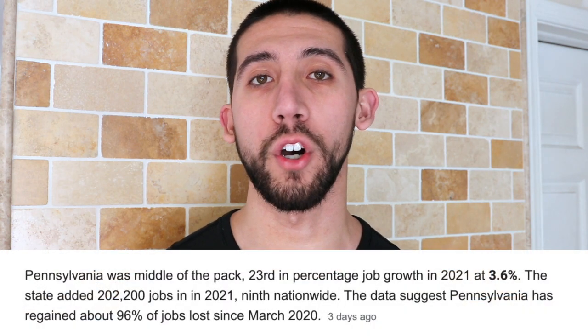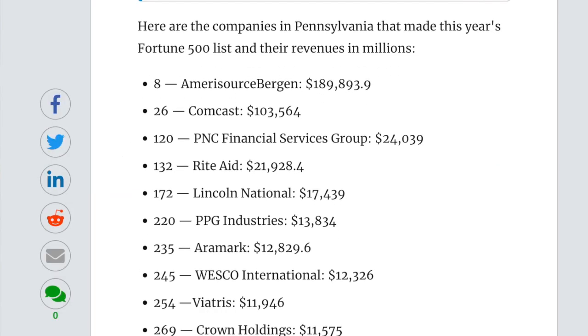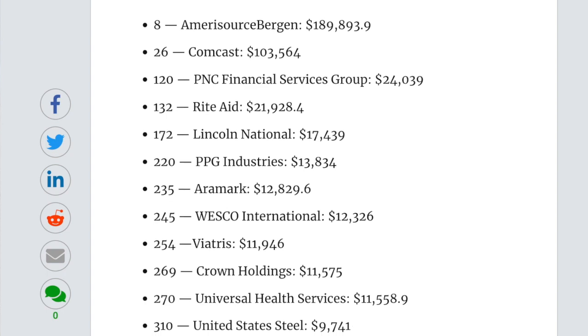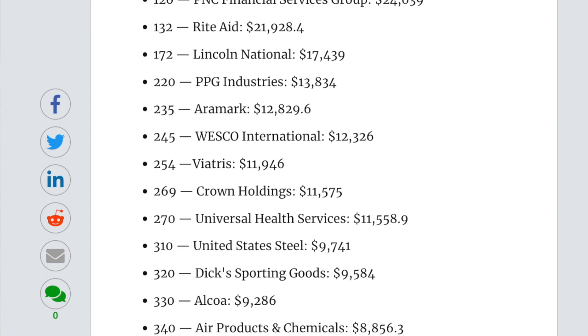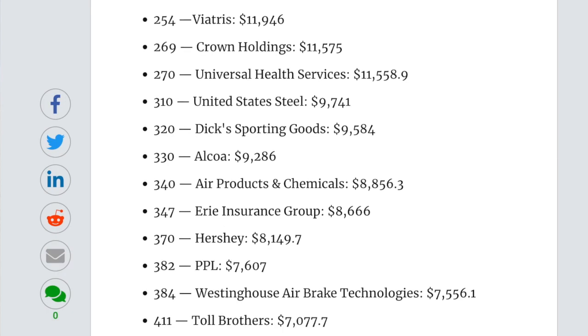Compared to New Jersey at 36th, Pennsylvania is ranked as the 23rd overall state for job growth. Some of the Fortune 500 companies in Pennsylvania are Comcast, Rite Aid, Aramark, Dick's Sporting Goods, Erie Insurance, Hershey, PP&L, Toll Brothers, and UGI, along with a couple others.